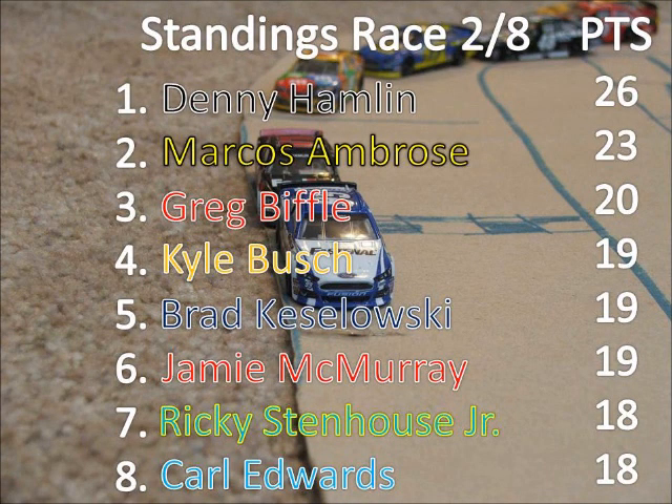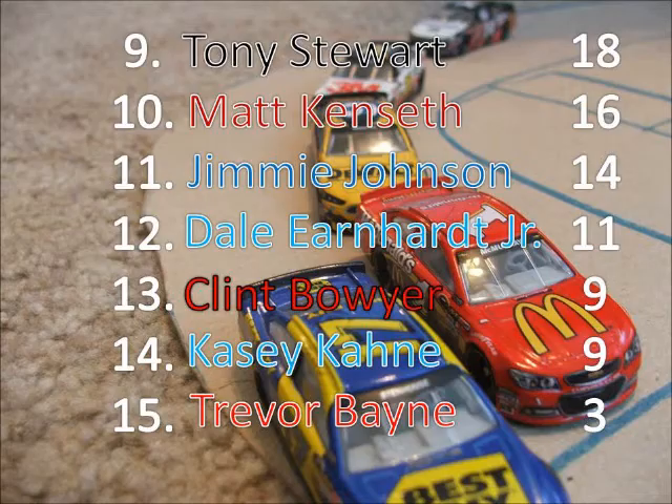Denny Hamlin will become the points leader here with three races to go until the chase. He has a three-point lead over Marcos Ambrose, and the top five will make it in. So right now we have a tie for the chase between Brad Keselowski and Jamie McMurray, with Stenhouse and Edwards one point behind, as well as Stewart. Trevor Bayne only has three points so far this season and three more races to catch up if he wants to make it into the chase.